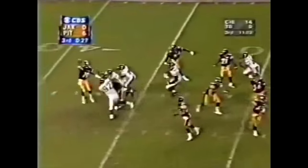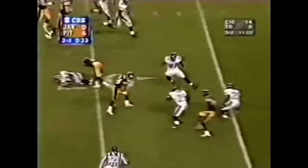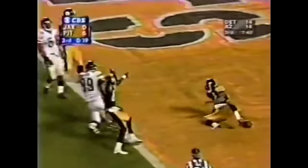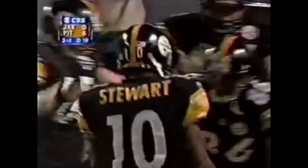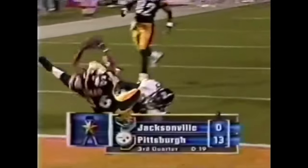And they do. Stewart pump fake — swarm coming defensively, set it up. Hines Ward, first down and more. Diving for the goal line — he's in! Touchdown Steelers. Pittsburgh extends the lead. Hines Ward making it happen after the catch.